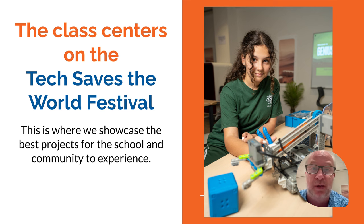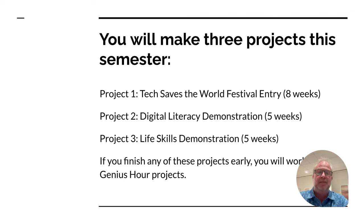For the rest of the time we still do really great, cool projects, but the main focus — your biggest, best, greatest project — should be your entry into the Tech Saves the World Festival. We'll bring your parents to it, and it'll be a great time to show off the best work. In the semester you're going to make three projects. Number one, your Tech Saves the World entry, and you'll work on that for about eight weeks. We want it to be complicated, cool, awesome — we want it to save the planet.